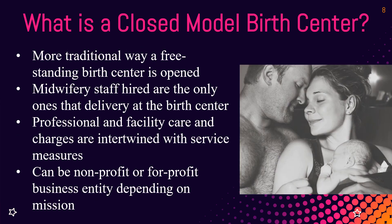A closed model birth center — the more common one across the country — is where the birth center and the midwife clinic are one business entity. The midwife practice owns the facility, employs the midwives, and only allows people to deliver at the birth center that they employ. Professional and facility fees are charged by the same entity — they're separate billing systems but charges come from the same entity. It can be non-profit or for-profit, depending on the business structure you want.